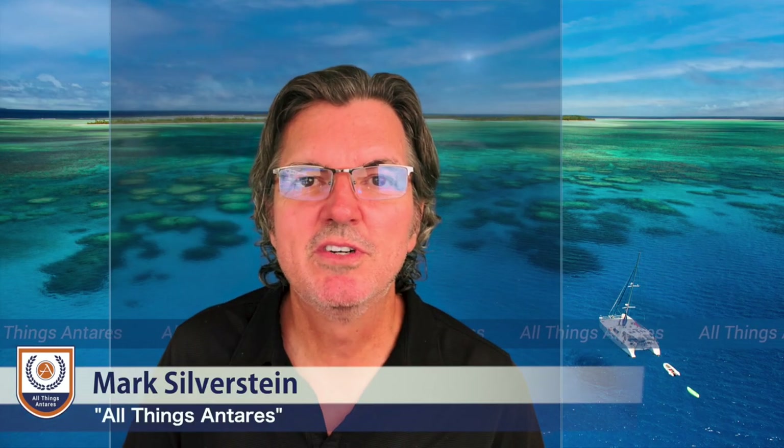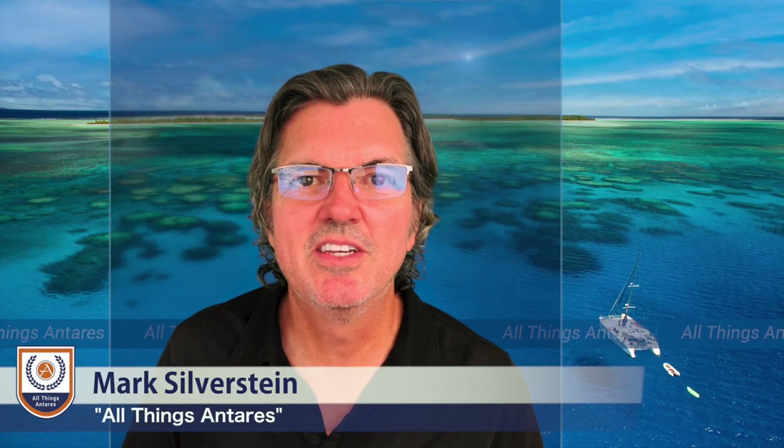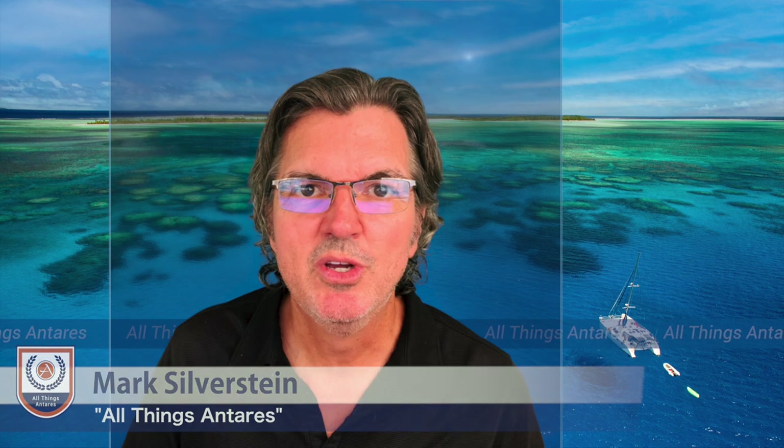Hello, my name is Mark Silverstein, and welcome to All Things Interes. In this episode, we will be discussing safe cockpit designs for cruising catamarans.